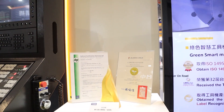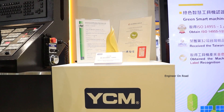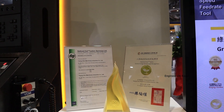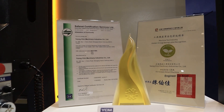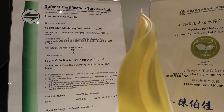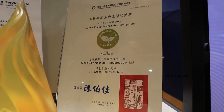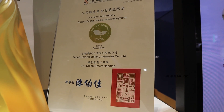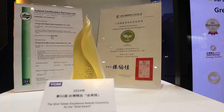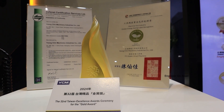You received SAFENET certification. Yes — just like household devices have an energy saving label, machine tools now have one too. Internationally, the standard is ISO 14955, and we design the machine accordingly. The energy saving must be reduced by more than 50% to obtain this certification. Taiwan machine tool manufacturers are now starting to promote green smart machines.